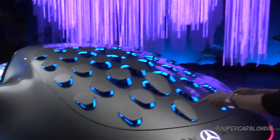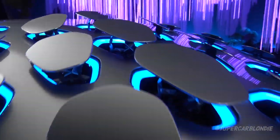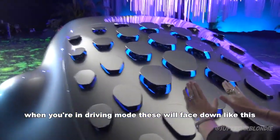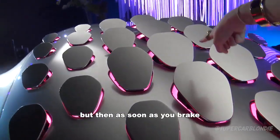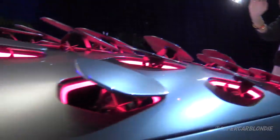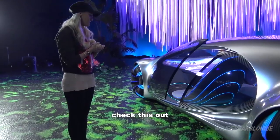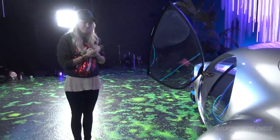Watch what the back does: when you're in driving mode, all the fins face down and the lights are blue. But as soon as you brake, they all rise up against the airflow — acting as an airbrake — and they turn red.